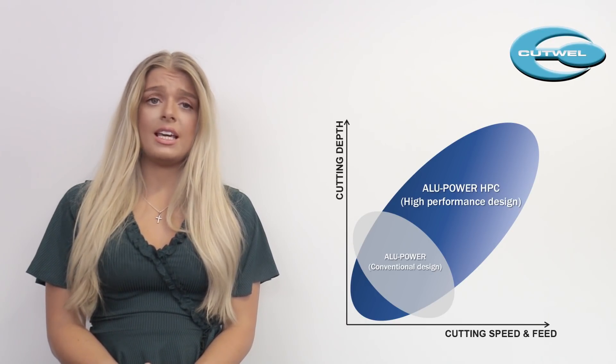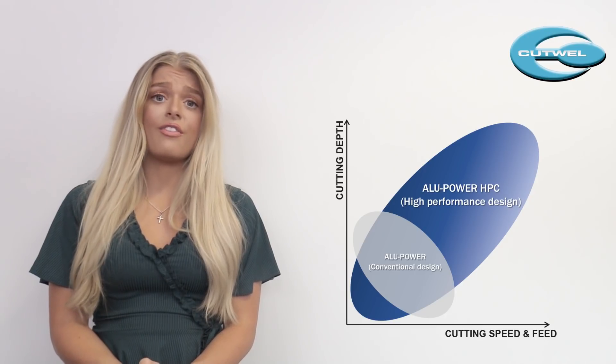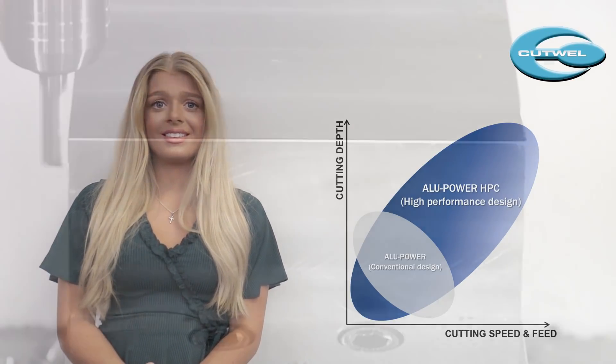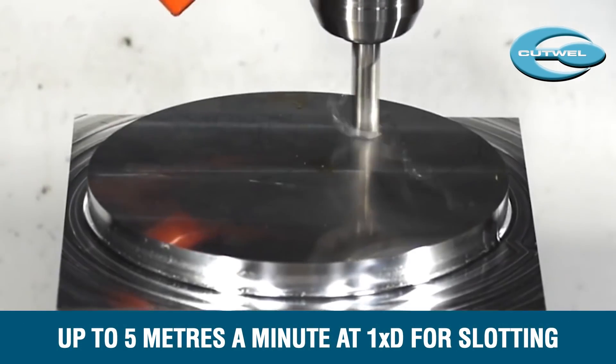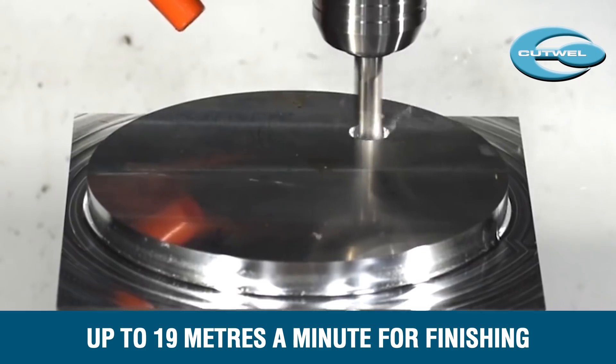YG1's Alipower HPC combines excellent results at the fastest metal removal rates. You can achieve up to 5 metres a minute at 1xD depth of cut while slotting, and 19 metres a minute for finishing.